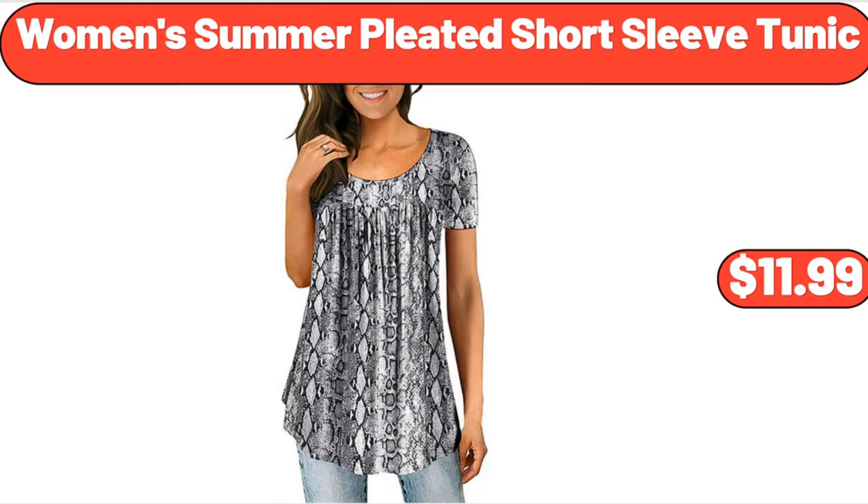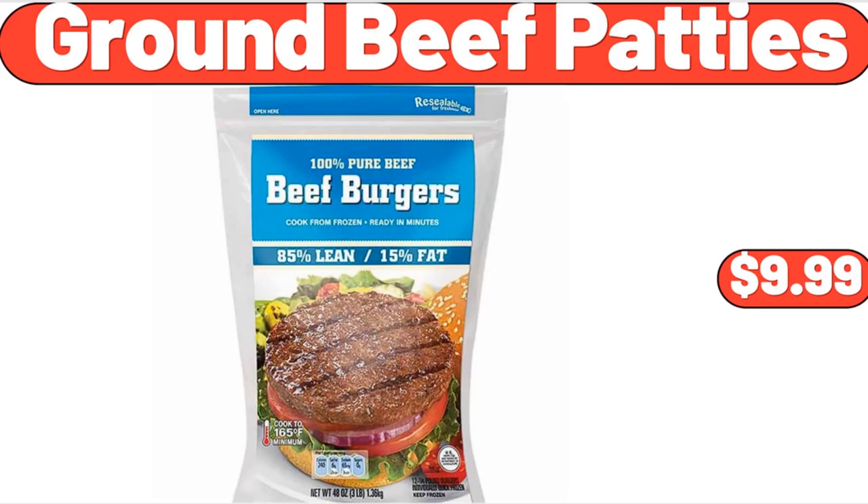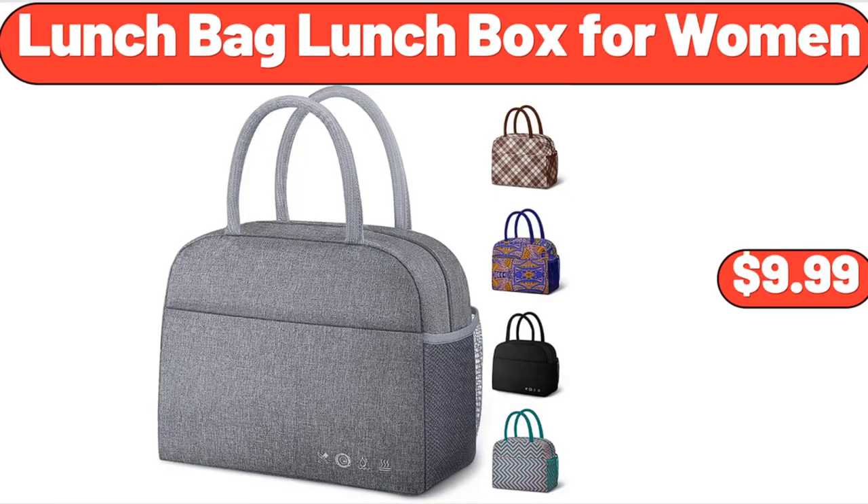Women's summer pleated short sleeve tunic, $11.99. Modern faux leather futon with cup holders and pillows sofa bed, $123. Ground beef patties, $9.99. Paraqua Belle Vi Bold 8-pack, $3.49. Lunch bag lunch box for women, $9.99.